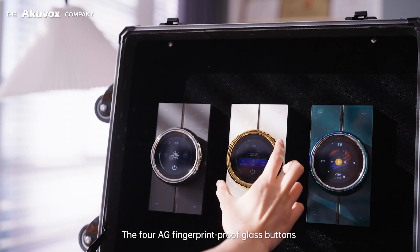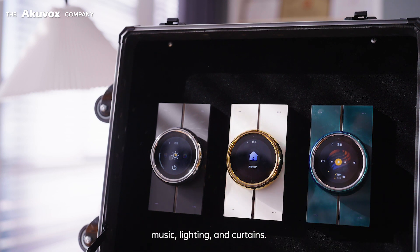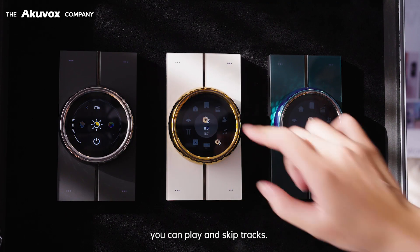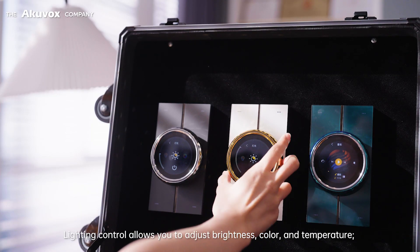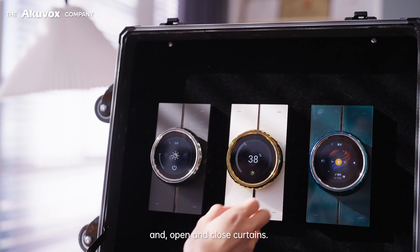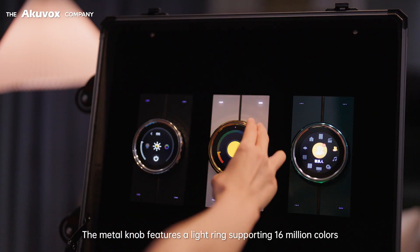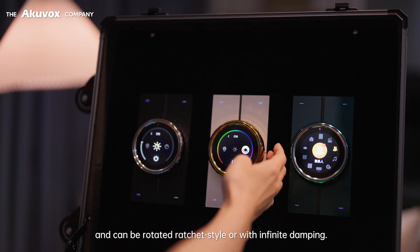The four AG fingerprint-proof glass buttons serve as shortcuts for controlling air conditioning, music, lighting, and curtains. For air conditioning, you can adjust temperature and modes; for music, you can play and skip tracks. Lighting control allows you to adjust brightness, color, and temperature, and open and close curtains. The metal knob features a light ring supporting 16 million colors and can be rotated ratchet style or with infinite damping.